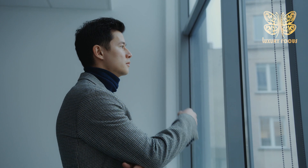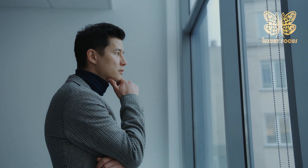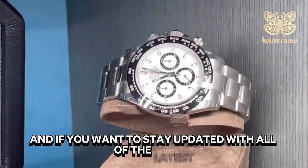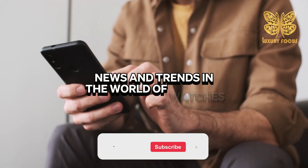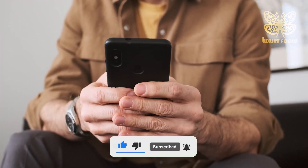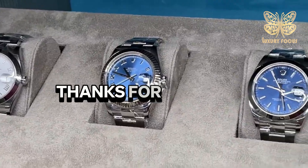So, what are your thoughts regarding the waiting list of Rolex? Let me know in the comment section below. If you want to stay updated with all the latest news and trends in the world of watches, subscribe to this channel and leave a like. Thanks for watching.